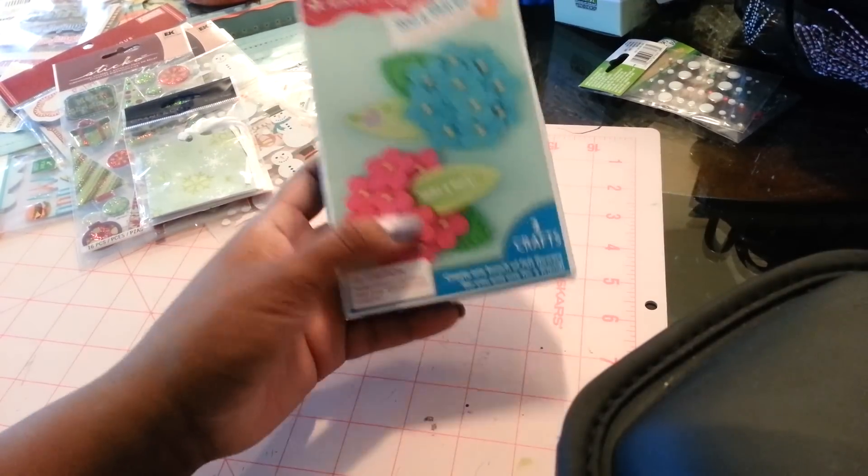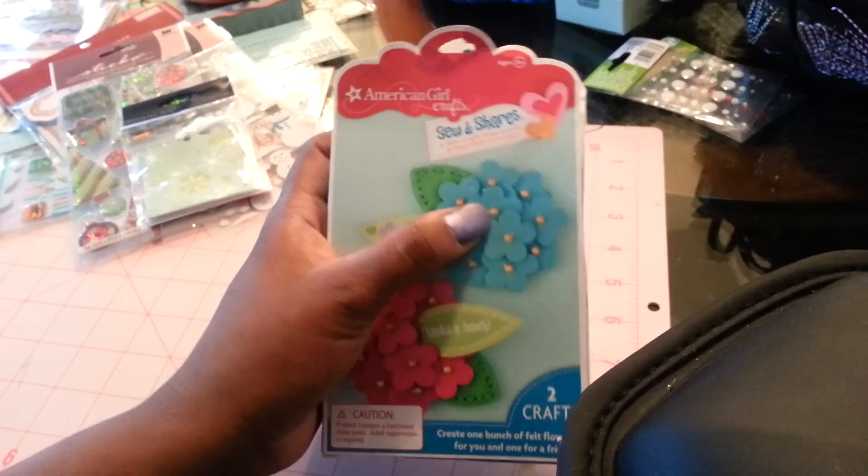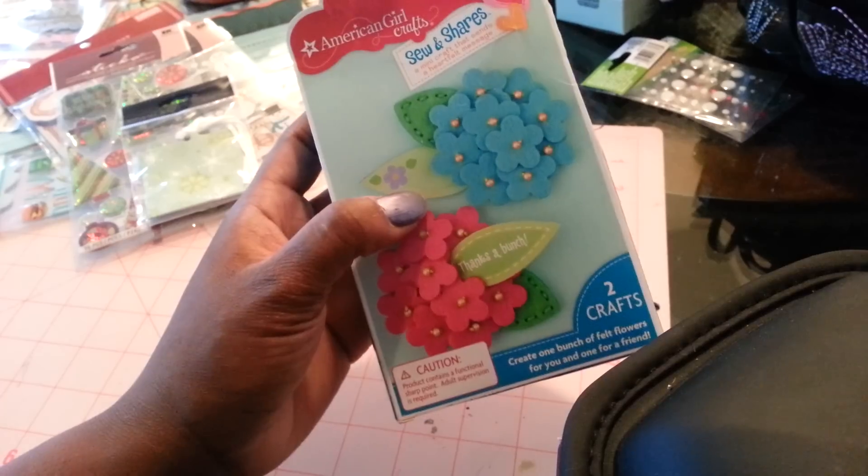I got this also from TJ Maxx for $1 — yes, for $1 — for the shapes and for the beads. I know how much that stuff is, and this is, like, felt pieces too, so that's really nice. So I got this for $1.